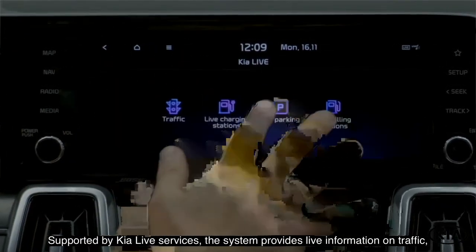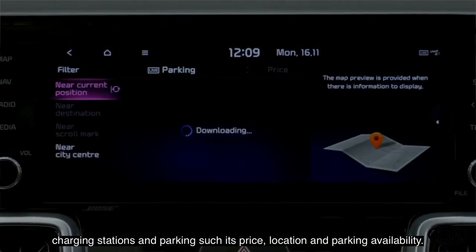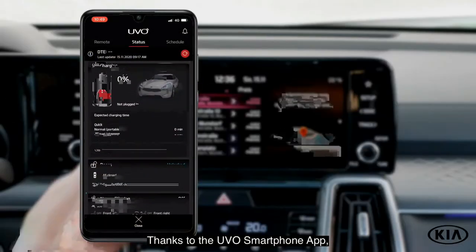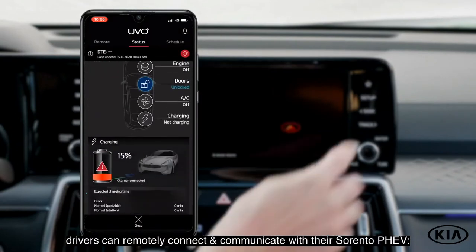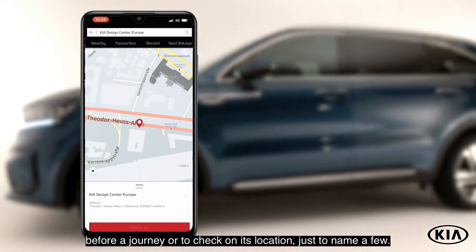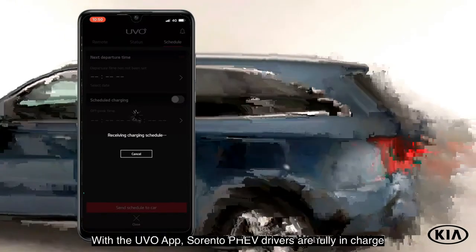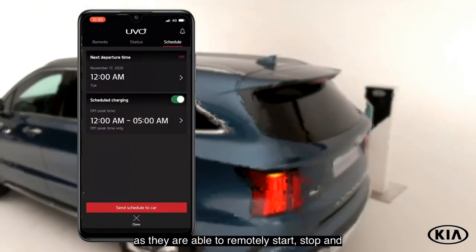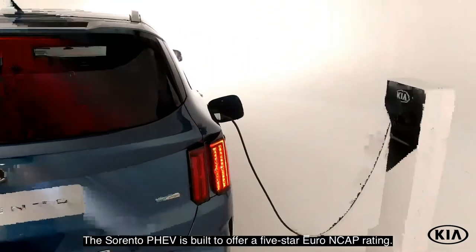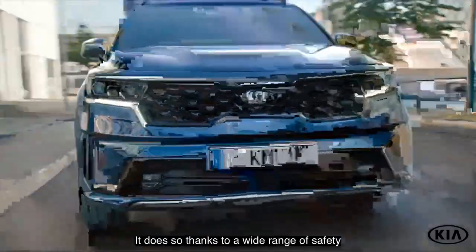A large horizontally expanding glossy black trim houses the twin displays: the fully digital 12.3-inch driver instrument cluster and the 10.25-inch high-resolution widescreen touchscreen. A rotary dial-type gear selector featuring shift-by-wire technology and a parking brake that can be engaged electronically with the touch of a button contribute to an ergonomically advanced interior. The terrain drive mode select dial, positioned on the center console, enables the Sorento PHEV to handle difficult road conditions such as snow, mud, and sand with ease.